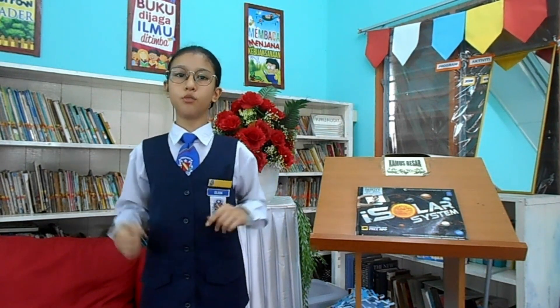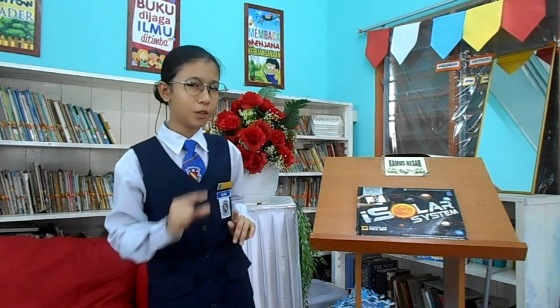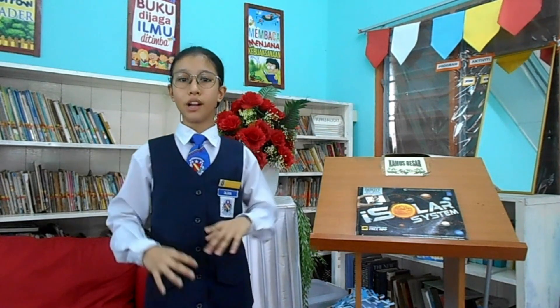I also hope this book review will benefit everyone. I end this review with a word from Neil Armstrong: 'That's one small step for a man, one giant leap for mankind.' Thank you!